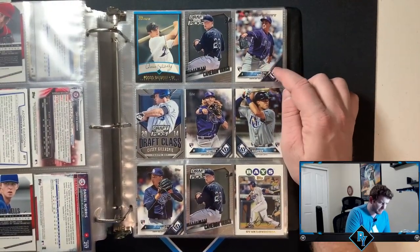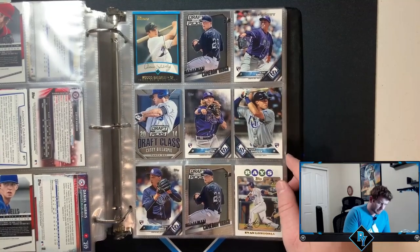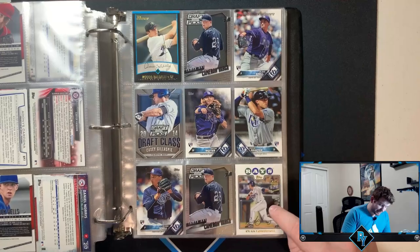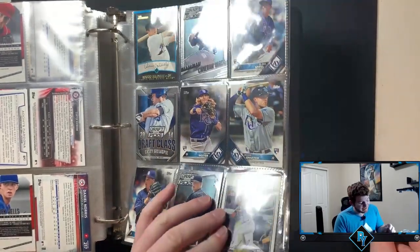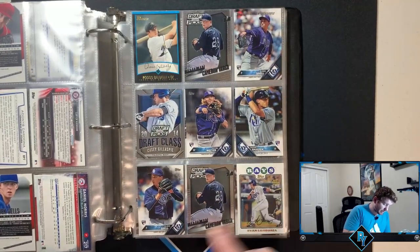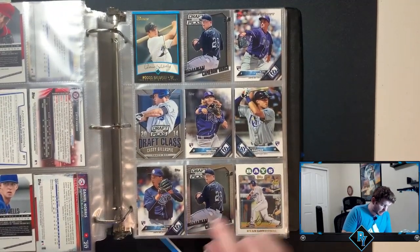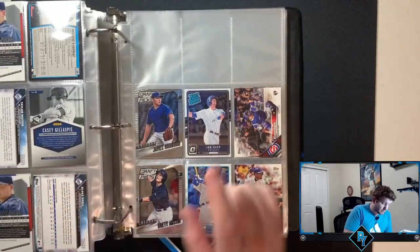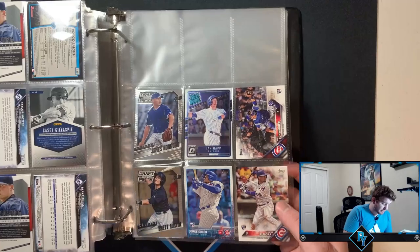Blake Snell — we have a lot of Blake Snell rookie debuts. Evan Longoria rookie card — is this out of 2008? It looks like Kershaw's year. Oh wait, that's fake news — that Evan Longoria was an insert, that's disappointing. Blake Snell actual flagship though, right there. So we actually have one Blake Snell, that's cool.